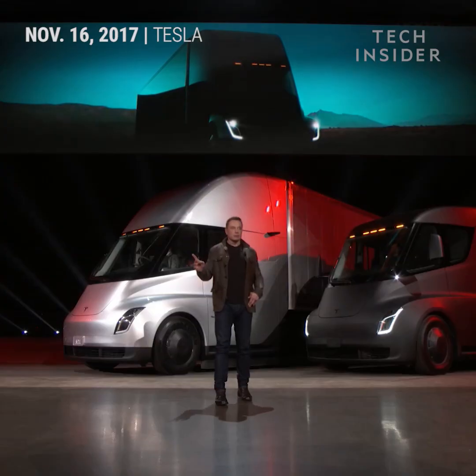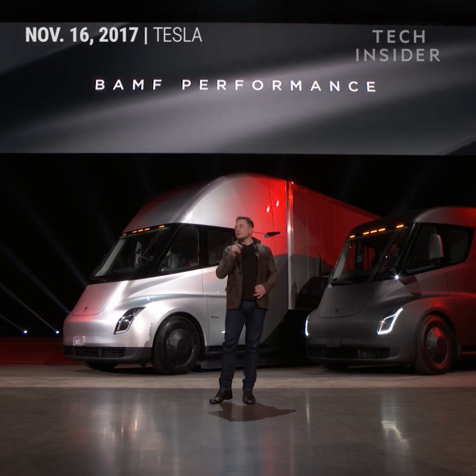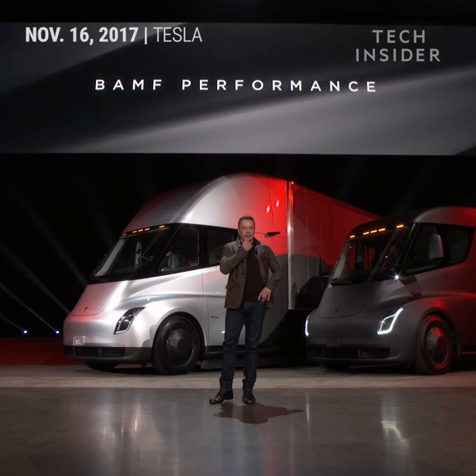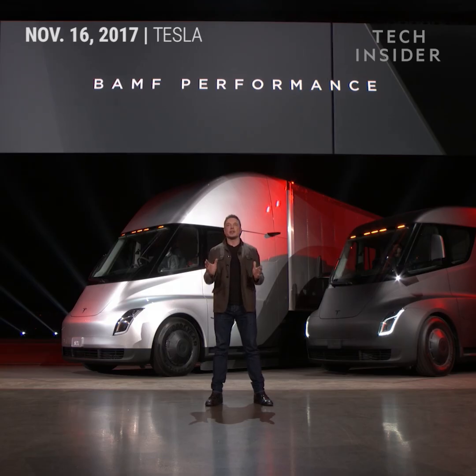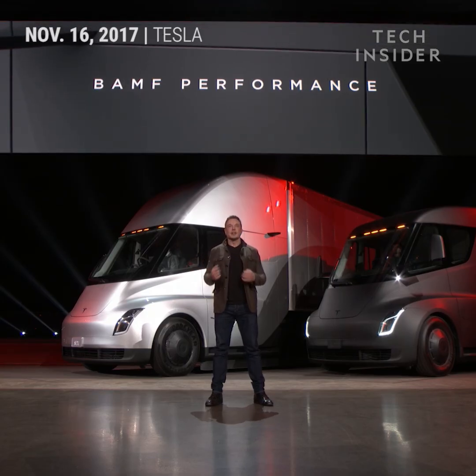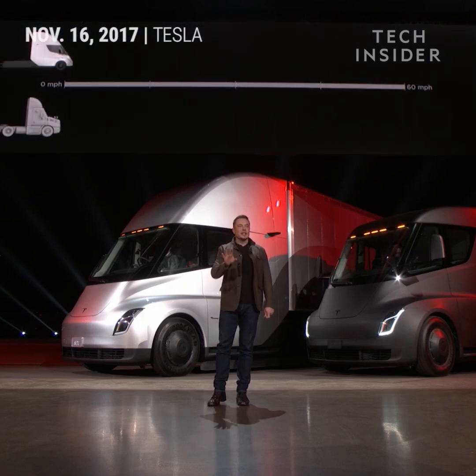Starting with performance. We have an acronym we came up with that really describes the performance well. It's a technical term. But let's show you what that means in acceleration. One thing we care about at Tesla is performance — we want a vehicle that feels incredible, that accelerates like nothing else.